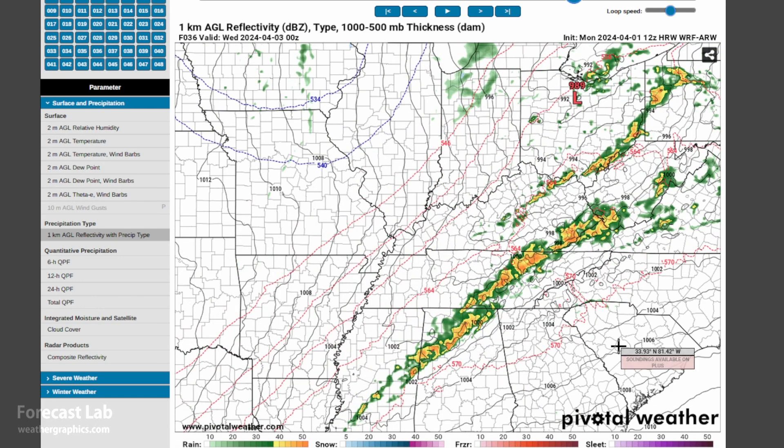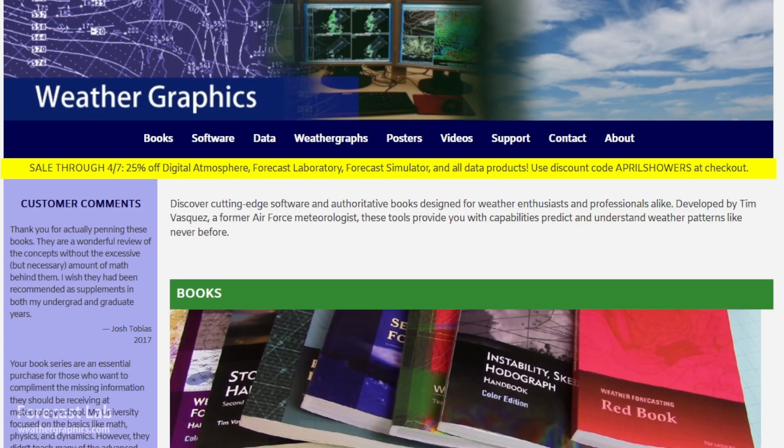We'll be back tomorrow for the Supporter Edition, and after that we'll return on Friday for another episode of Forecast Lab. This is one of the very rare times that we do a sale on the weathergraphics.com site — 25% off Digital Atmosphere, the software products, and the data products. The code for that is APRILSHOWERS when you check out. Hopefully you can find a useful tool or product that will work for you, and that helps support this program.